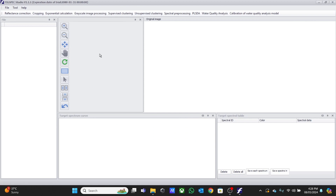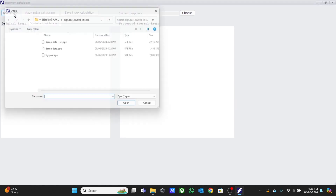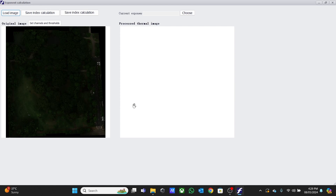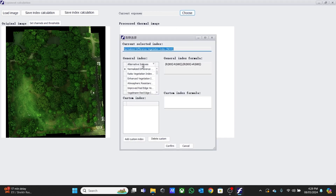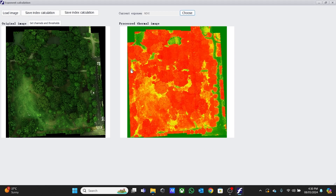From the main interface again, we press on Index Calculation. We load and upload the reflective image. The image comes up dark. We choose, from here, NDVI — the vegetation index thermal image. And here it is: the NDVI thermal image. After that, we save the Index Calculation.